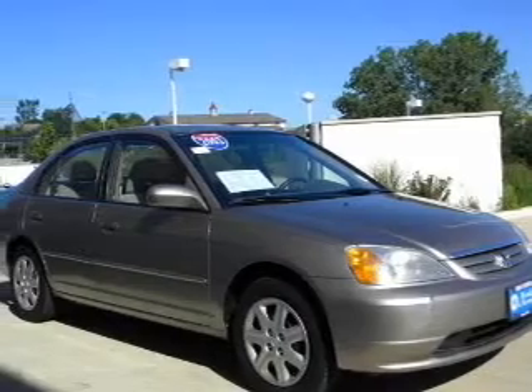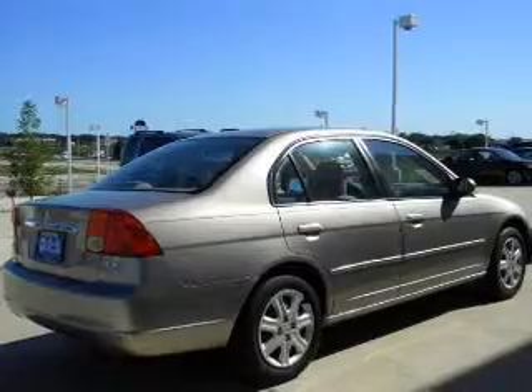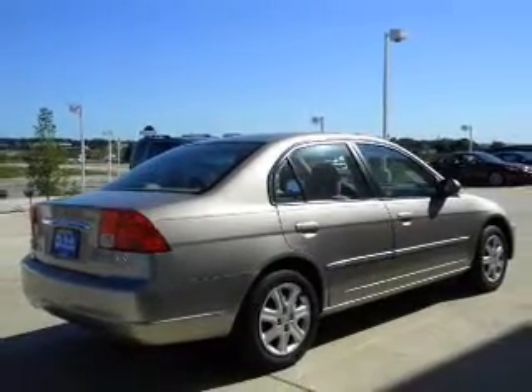With an efficient four-cylinder engine connected to a smooth shifting transmission, the anti-lock braking system will keep you safe on the road. The sunroof lets fresh air in.